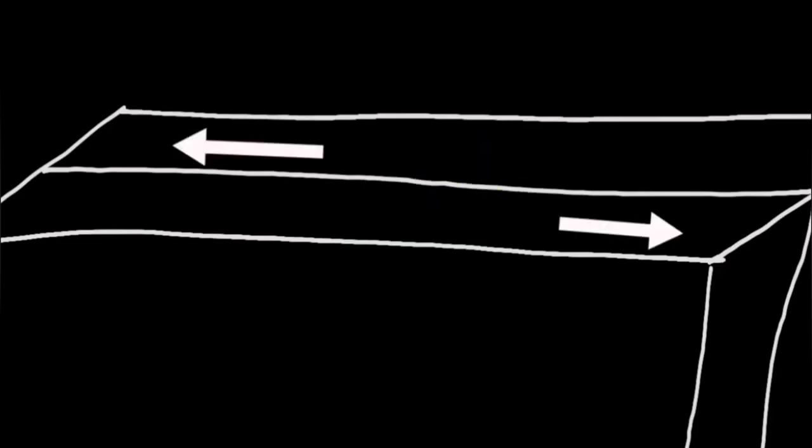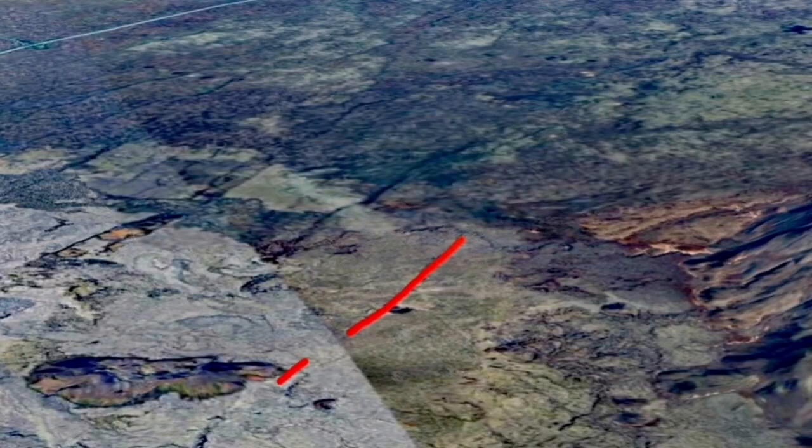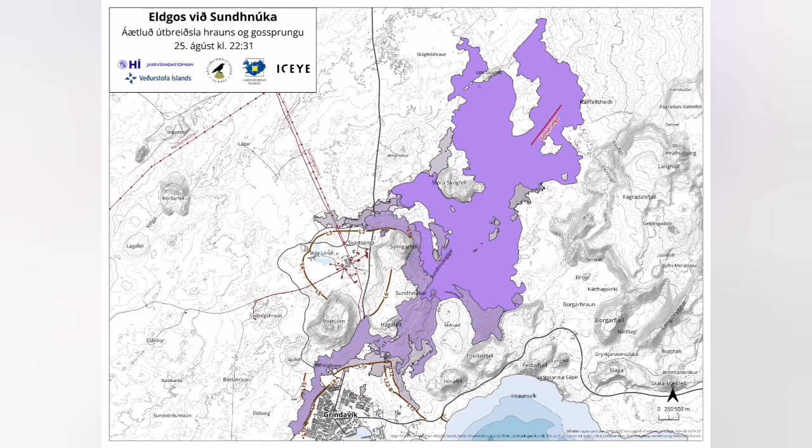The uplift of the land from magma accumulation in the Svartsengi reservoir thickened the ground by 40 centimeters before erupting. The emptying is low. The location was interesting — it was near the plate boundary, as I showed.